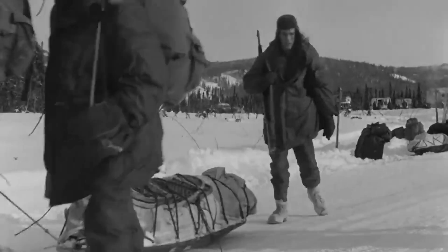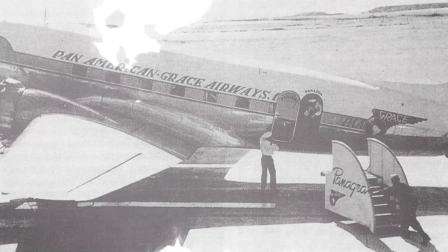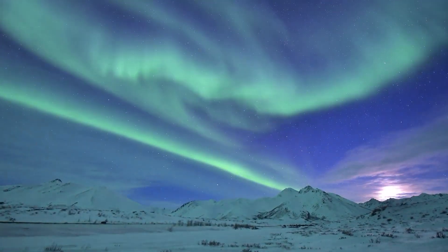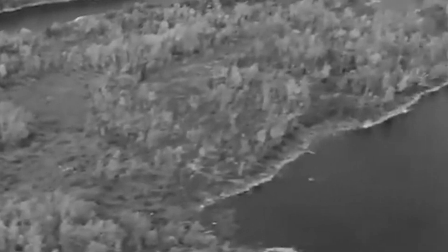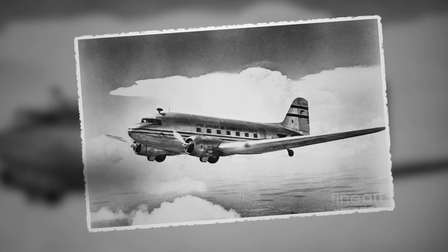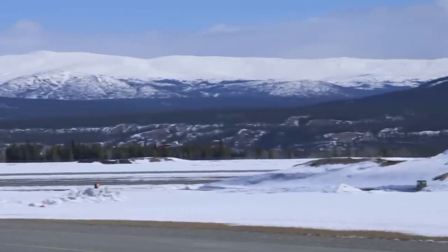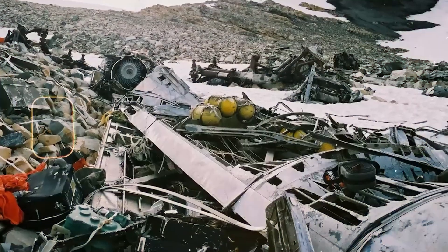His voice thick with emotion, Dr. Elijah Morgan shared the gravity of their find: We found more than parts of a plane — we uncovered the souls of those who once dreamed above the clouds. But as excitement over these finds grew, so did a sense of unease. The team grappled with a weighty question: is their excavation a noble pursuit of knowledge or an intrusion into a sacred space? Dr. Lina Vieira passionately argued: this is a chance to give a voice to those who can no longer speak for themselves. Yet others on the team viewed the site as hallowed ground, a final resting place that should remain undisturbed. The debate raged on, each side presenting compelling arguments that force us to consider the ethics of historical exploration.